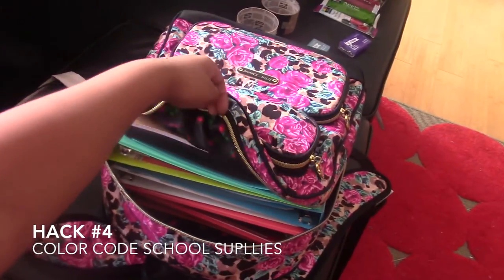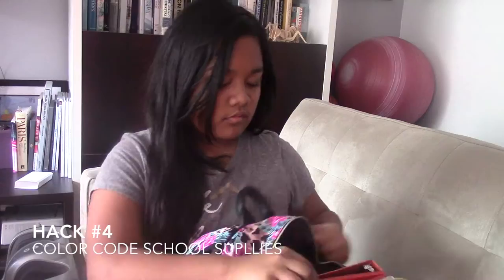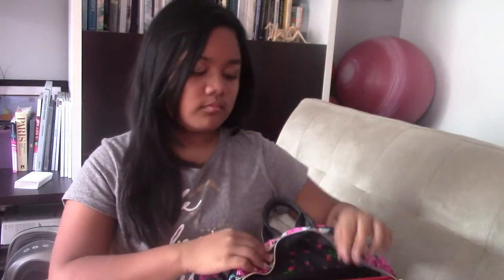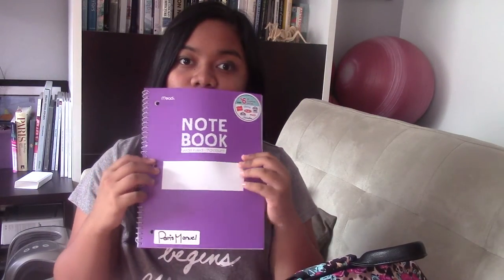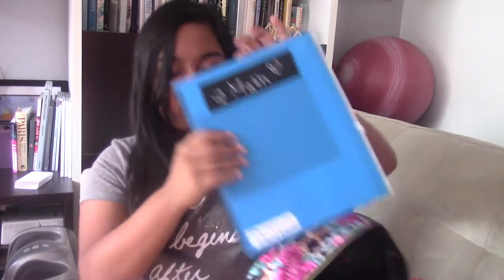Hack number four is to color code your school supplies. I know this might sound ridiculous, but it actually really helps. There will be times you go to your locker and forgot to grab something and need it right now. Color coding makes it so easy to find what you need in your locker quickly.